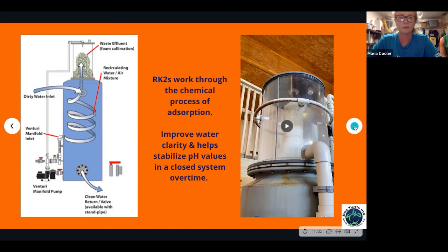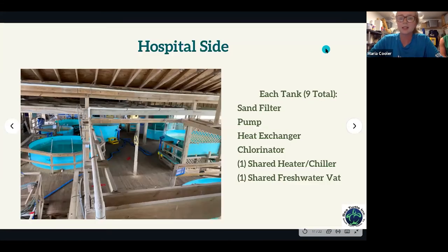On our hospital side, we have nine tanks total. Each has sand filters, pumps, heat exchangers, and chlorinators. They all share one heater chiller and one freshwater vat.